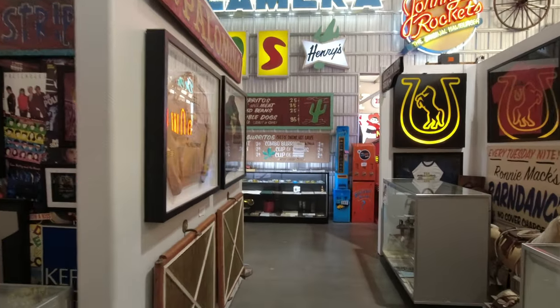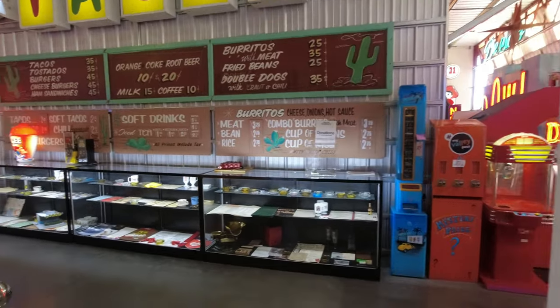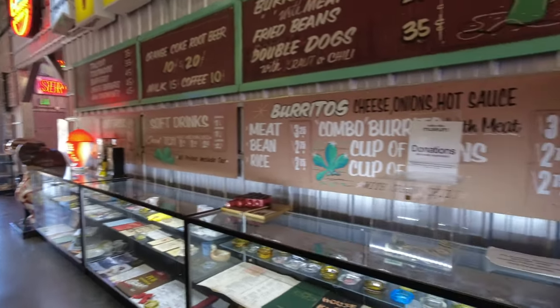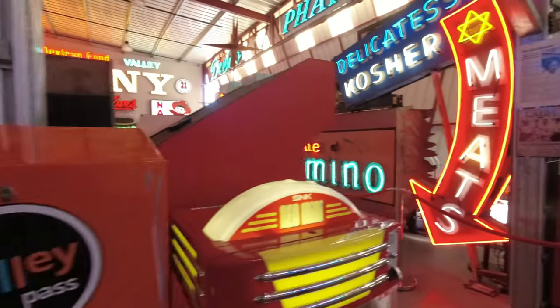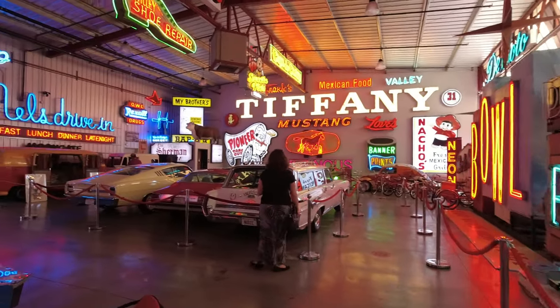We didn't grow up in the San Fernando Valley but we did grow up in Southern California. And while there were things at the museum that we didn't know about before our visit, there was a lot more that seemed really familiar to us. So you definitely didn't have to grow up in the San Fernando Valley in order to appreciate the museum.